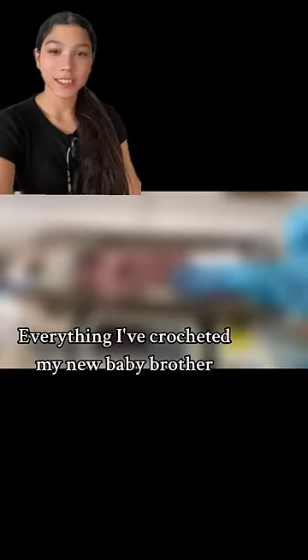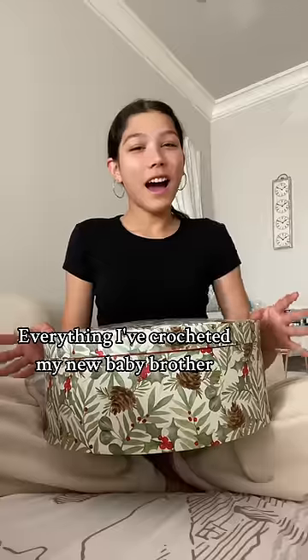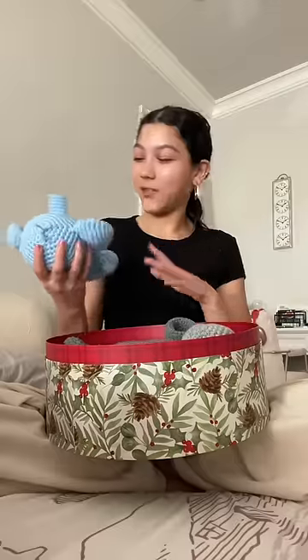My mom just had a baby — that's him a couple of months ago. I created everything inside this box when I first found out he was going to be born. Let's see what's inside. At the very top...